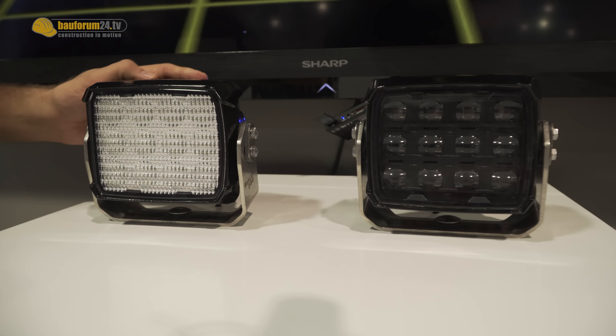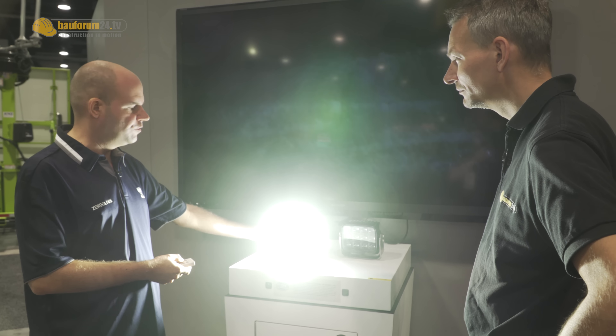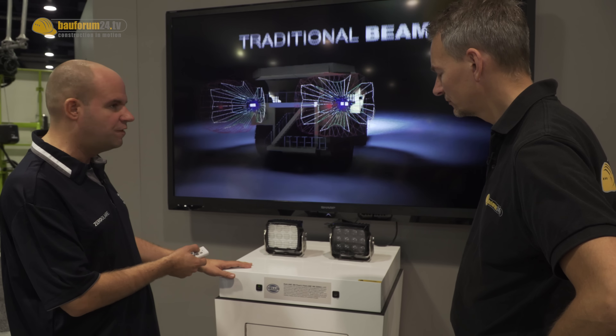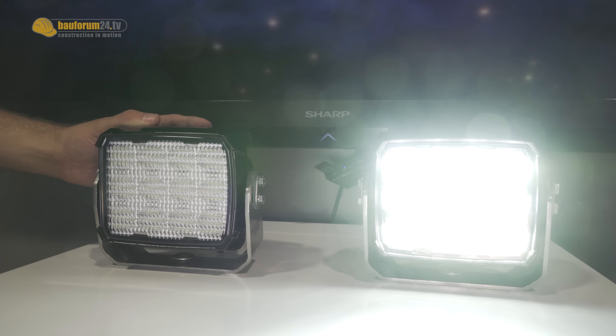How does it work? Let's start with the flat beam to show how it is today in the market. This is how it looks today — you have a huge glare issue. And here you have the Zero Glare technology, and you can see a nice clean cut-off line.